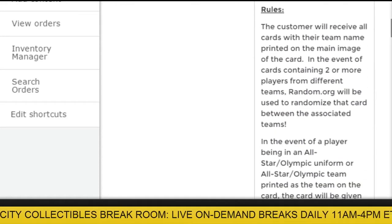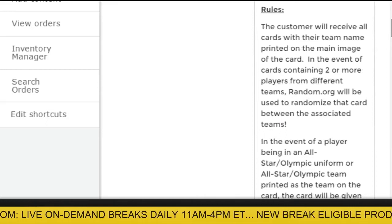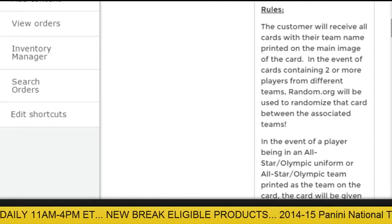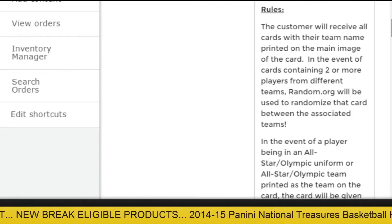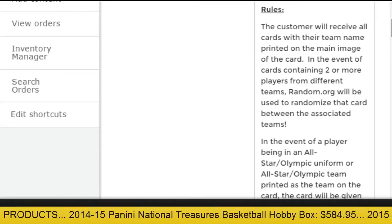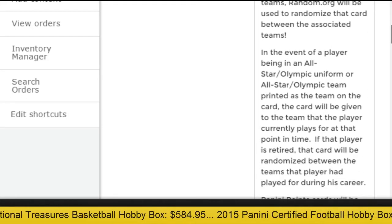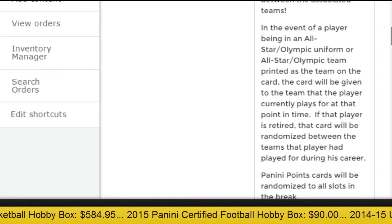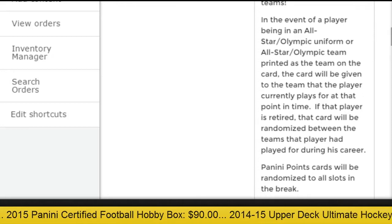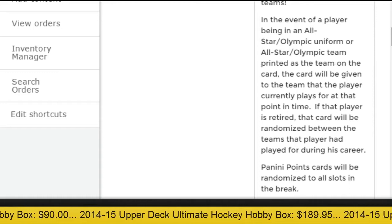The customer will receive all the cards with that team name printed on the main image of the card. If the card contains two or more players from different teams, we will use random.org to randomize that card five times between those teams. There might also be a couple of cards which have one player with three swatches — we also randomize that between those teams. If the player has an all-star or Olympic uniform, or that name printed as the team, the card will be given to the team the player is currently on. If the player is retired, that card will be randomized between the teams he played for in his career.